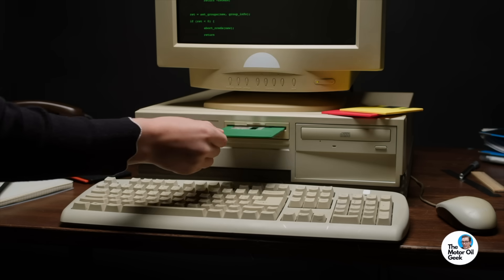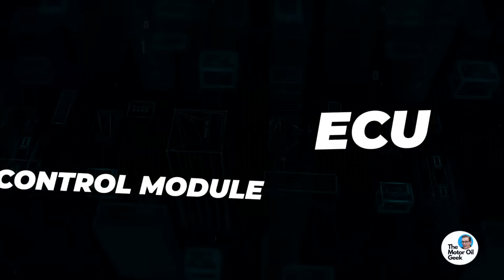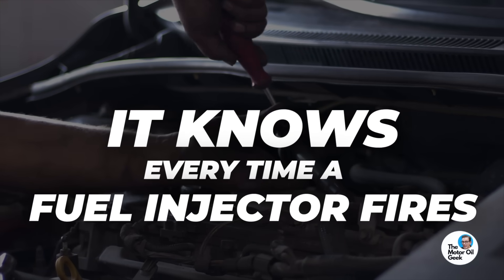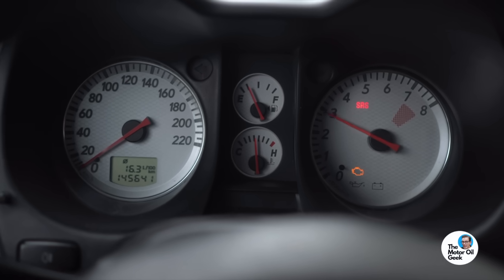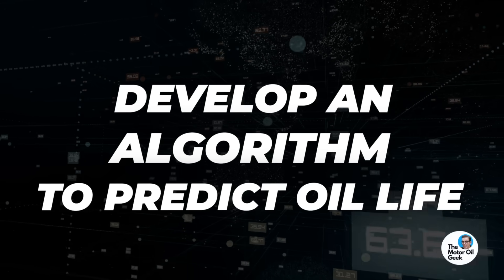In a modern vehicle that has an ECU — a computer to control the engine — that computer has data. It knows every engine cycle, every time a fuel injector fires. It knows things like water temperature, and from that water temperature it can calculate what the oil temperature is. Based on those inputs, Don Smolenski, Shirley Schwartz, and Paul Harvath were able to develop an algorithm that could predict oil life.